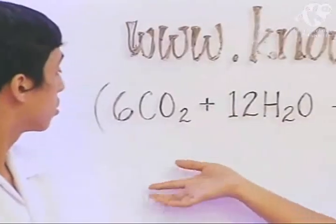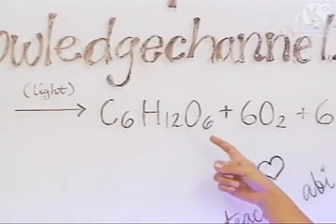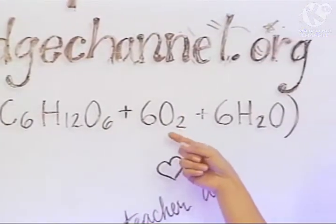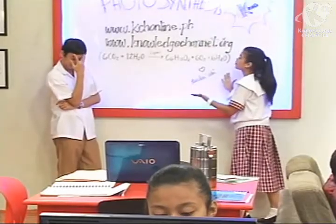6CO₂ plus 12H₂O → C₆H₁₂O₆ plus 6O₂ plus 6H₂O. This is the equation of photosynthesis.